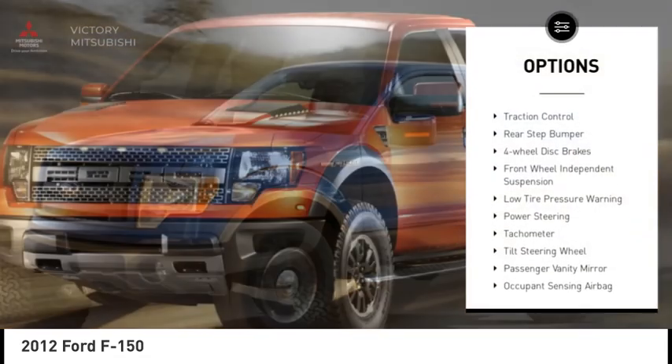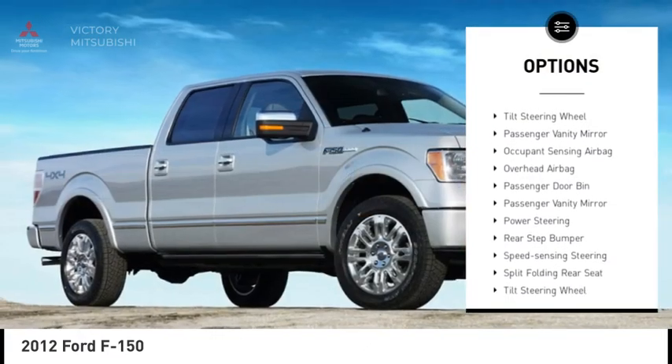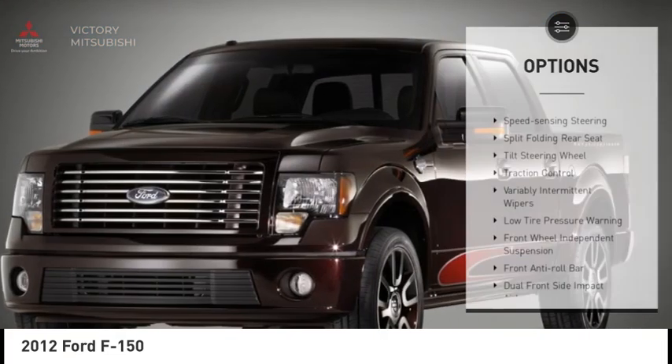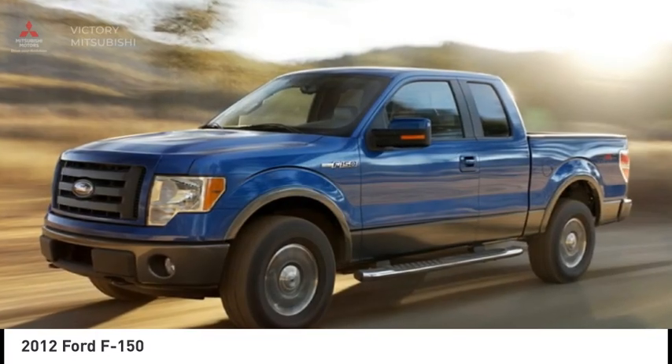Electronic stability control. Traction control. Rear step bumper. Four wheel disc brakes. Front wheel independent suspension. Low tire pressure warning. Power steering. Tachometer. Tilted steering wheel. Passenger vanity mirror.